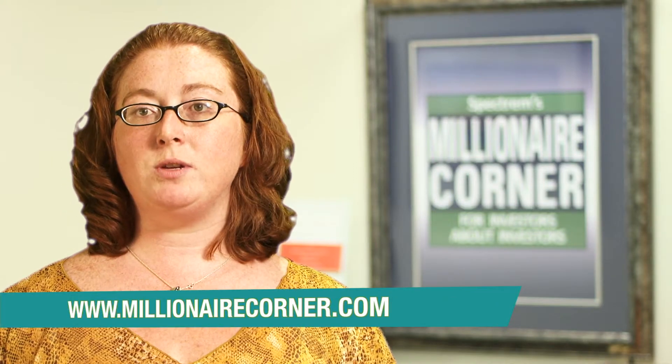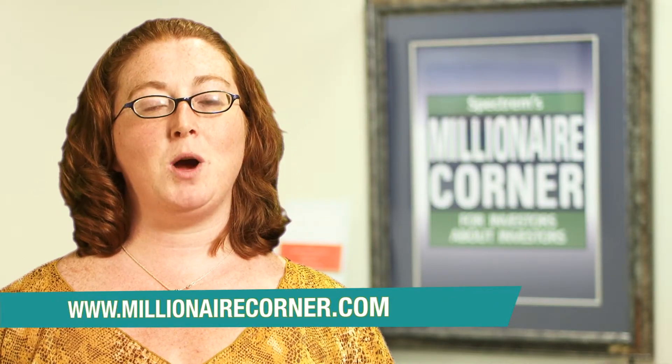Or many other income adjustments. For more video educational material, news, information, or resources, please visit our website at www.millionairecorner.com. Thanks for watching.